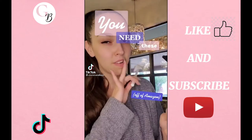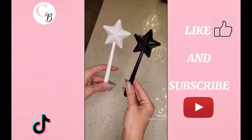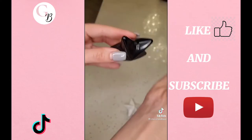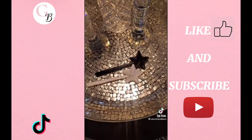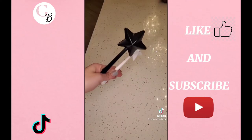You need these off of Amazon. These magic wands are actually salt and pepper shakers. To fill them, just screw the little wand out of the star and you're ready to cast your spells — I mean, season your food. They're a really cute addition to any table and can also be stored upright.